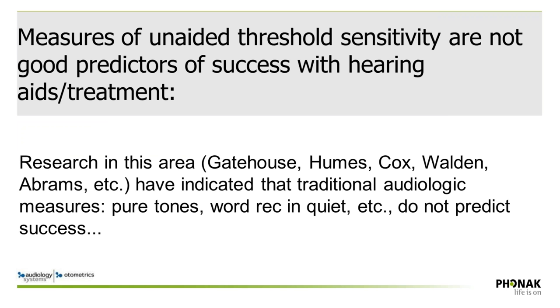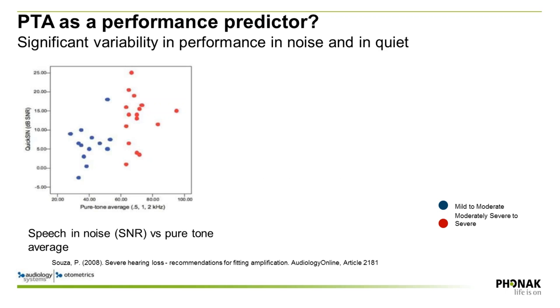Jumping right in, there is high value in probe mic measures. Research tells us that unaided threshold sensitivity is not necessarily a great predictor of hearing aid success. That's not to say unaided thresholds are unimportant — they are a critical part of our test battery — but there is more testing to be done in order to predict how patients are going to do once we fit them with hearing aids.